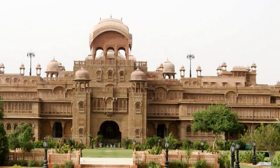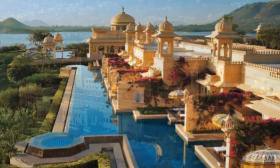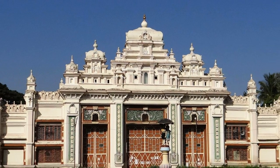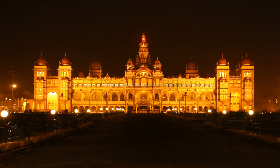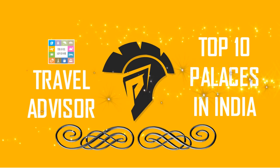Royal history of kings, queens, nizams and maharajas make India home to a number of majestic palaces. These palaces redefine the word luxury, royalty and grandeur, and provide a glimpse of the rich cultural heritage of the country. Let's take a look at the top 10 Royal Palaces in India.